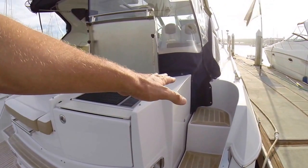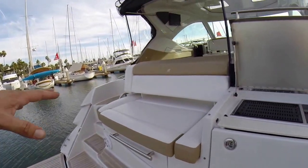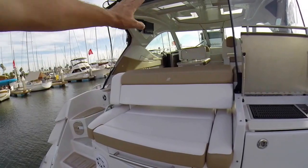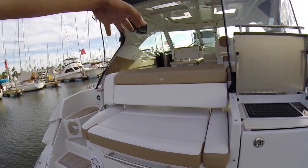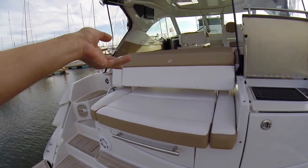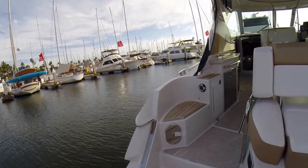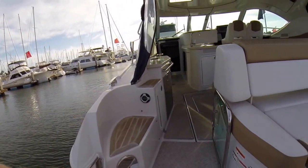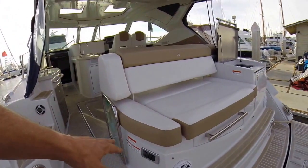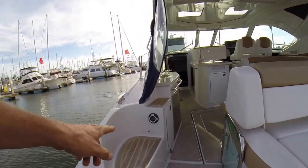There's a teak table that clicks in here to use in conjunction with the barbecue. The backrest will slide all the way forward towards the front of the boat and make a great lounge area. This also pops up and gives you a lot of wet storage as well. As we come aboard, we have a hot and cold water shower and a lot of switches here so you can run all your lights. You also have stereo controls back here.